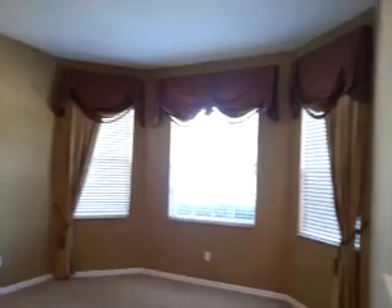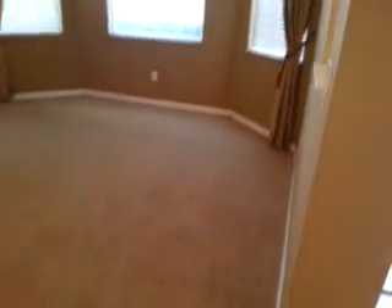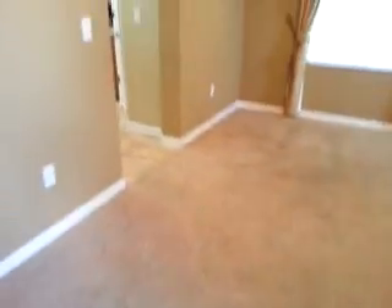We have the formal area, and the carpet is in good shape throughout. We have these gorgeous window treatments — they smell like cigarettes. They will all need to come down and be professionally dry cleaned, and they're all dusty to boot.